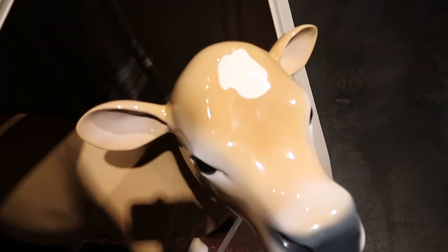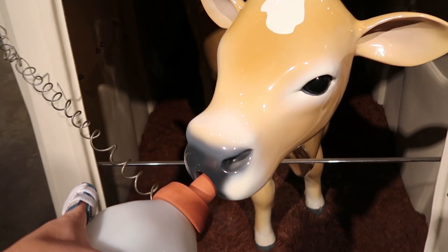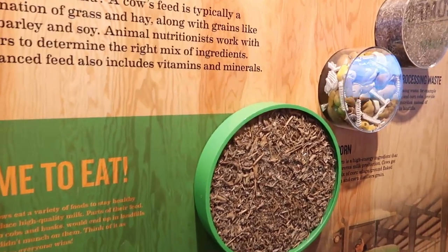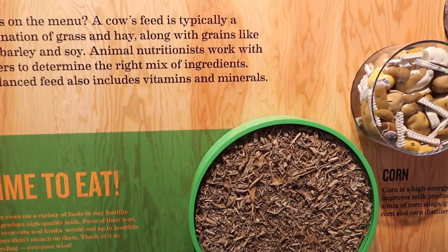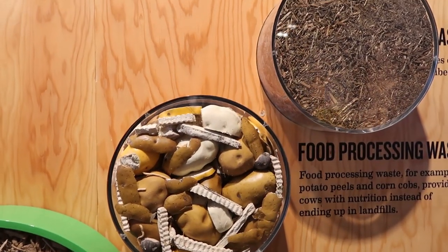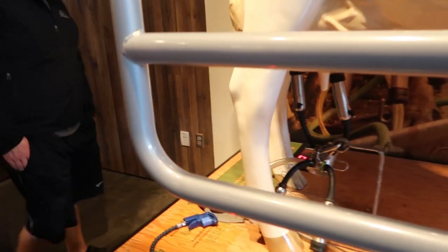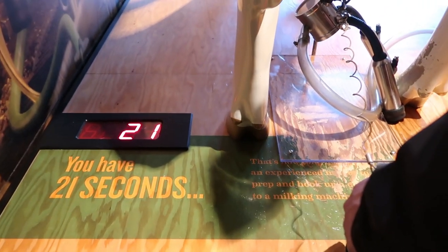You can actually feed it milk. That's very cute. It's kind of like recycling because they feed them corn husks and corn cobs. Can you actually milk the cow? 21 seconds. Go.